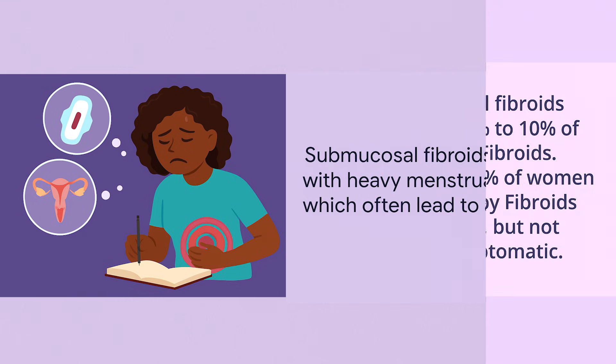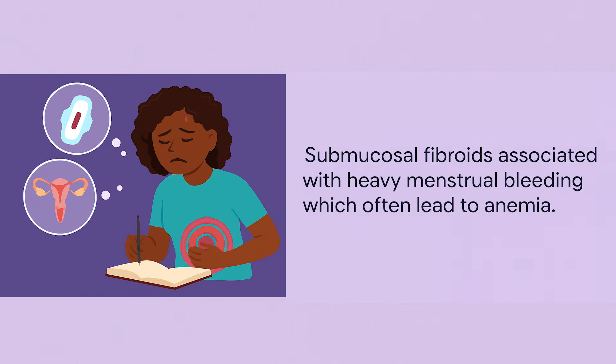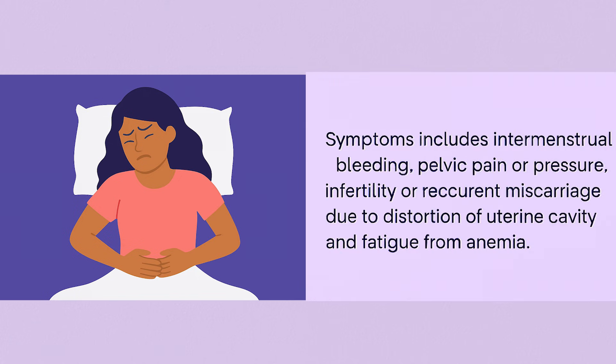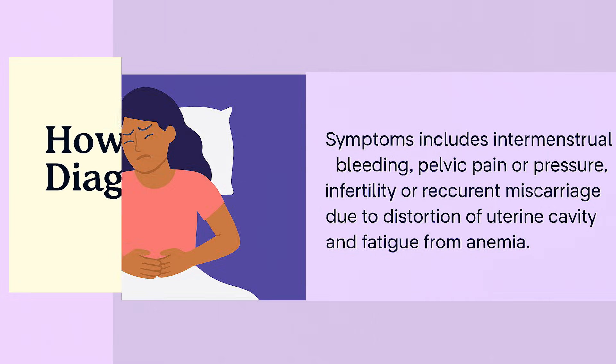Submucosal fibroids are associated with heavy menstrual bleeding, which often leads to anemia. Other symptoms include intermenstrual bleeding, pelvic pain or pressure, infertility or recurrent miscarriage due to distortion of the uterine cavity, and fatigue from anemia.